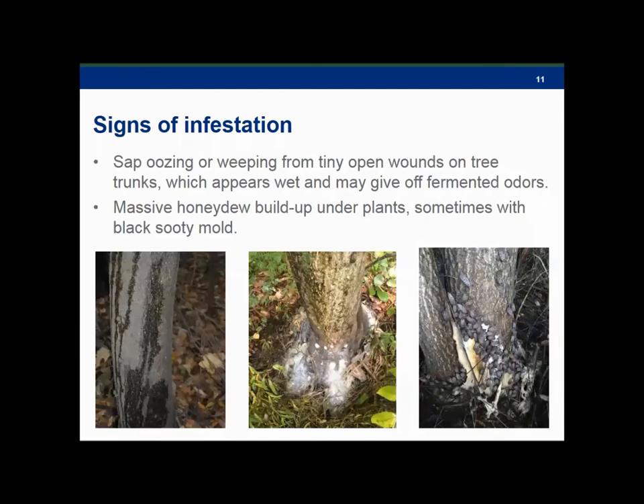Here are a few more pictures of what the impacts can look like while they're happening — the oozing and weeping from the tiny wounds on the trees, especially when they feed in mass. As it says on the slide, it appears wet and may give off fermented odors. That honeydew they secrete while feeding is pretty gross looking, and it often develops sooty mold.